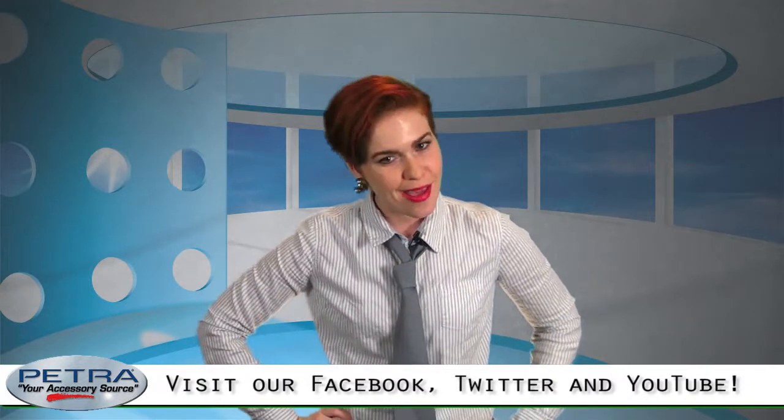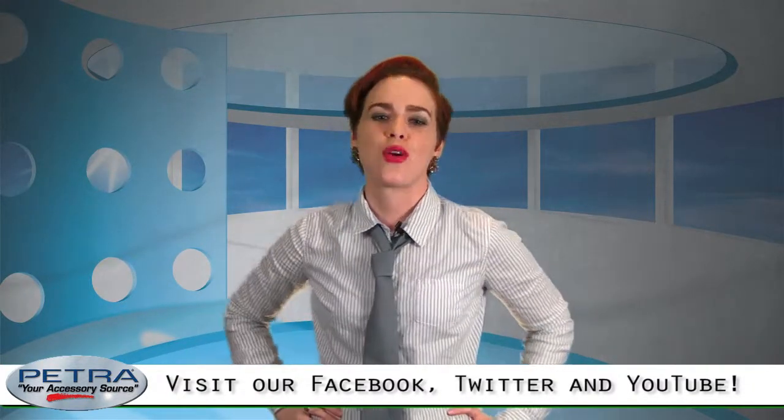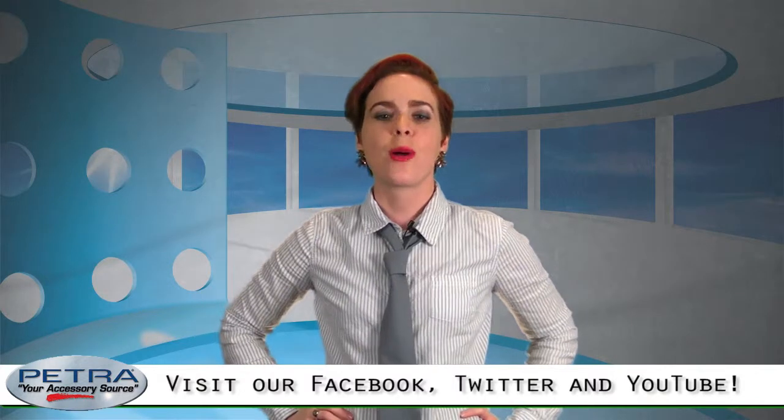I'm Natalia Jones — thanks for taking charge with me. Be sure to check out more of our product videos featured on our social media outlets.